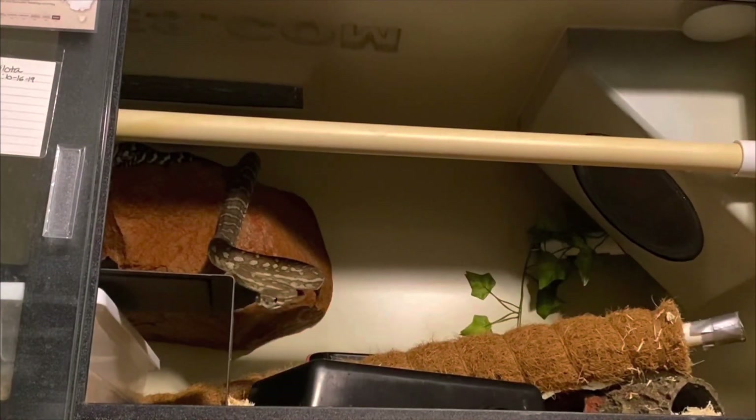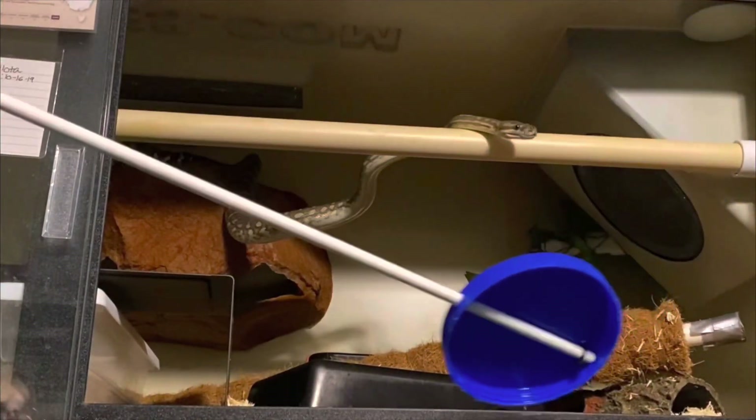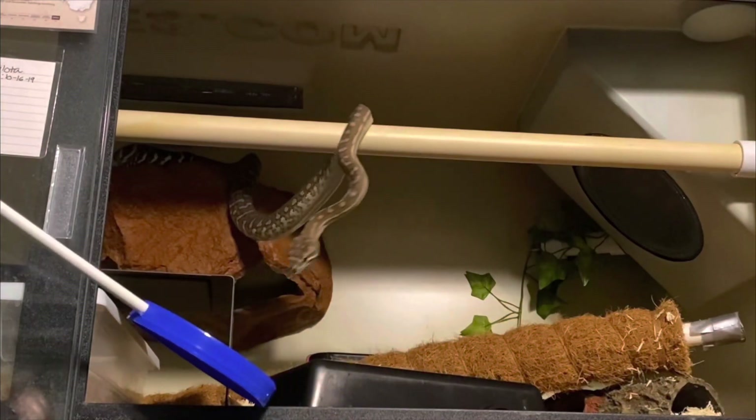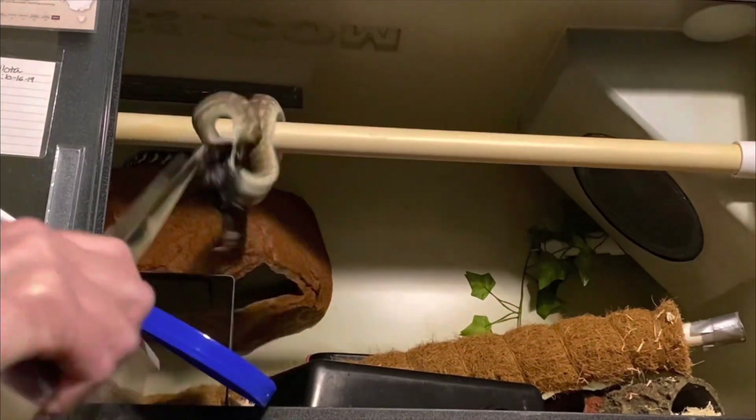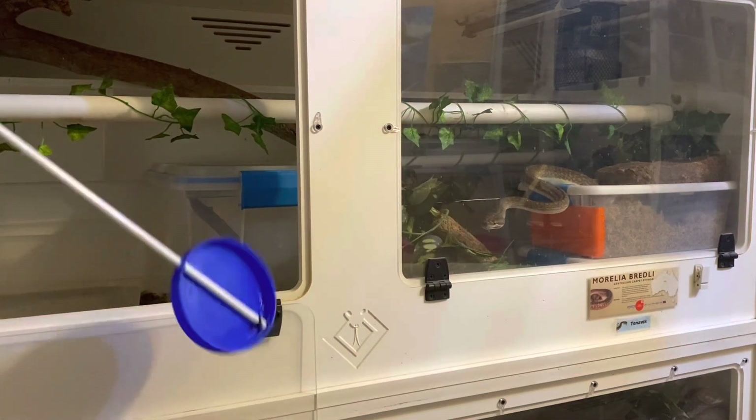Our next learner is an outstanding example of a behavior that she's practiced many times. She is targeting out of her cave over a perch and pausing at the target to earn reinforcement. Her name is Number One.